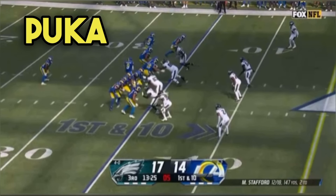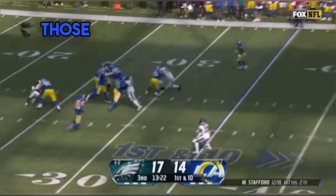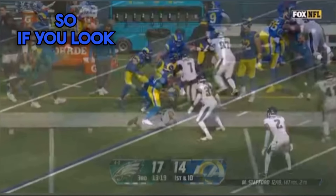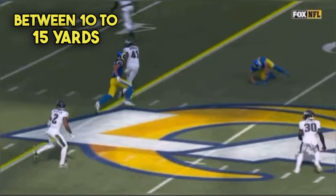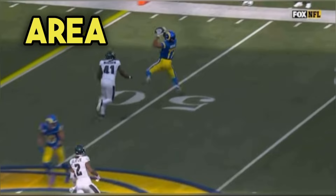Puka Nakua is running a delayed over route here. He's going to have Kupp and Atwell clear out so that he can get over to those numbers across the field. He bluffs the end, then knows he has to get over there as fast as he can. He has to get behind this backer to reach that open area about 10 to 15 yards down the field. He doesn't know that Kupp is going to fall — Kupp is supposed to be clearing out — but Nakua does a great job of staying on the run, knowing if he gets by this backer he has open area, and he makes that catch. This is a great play by Nakua.